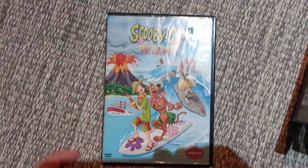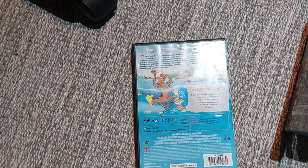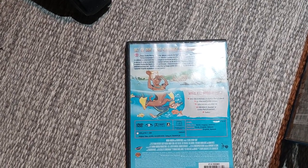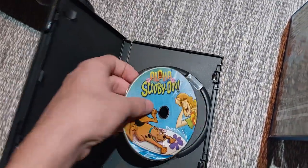First up is Aloha Scooby-Doo from 2004. Here's the front, spine, and the back. It's about 71 minutes long. The languages and subtitles are Norwegian, English, and Italian. Here's the disc — it's in brand new condition.